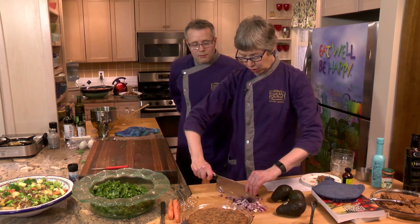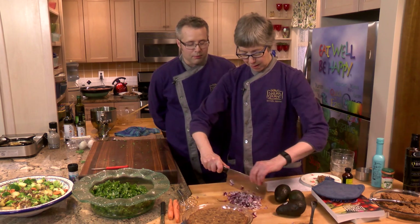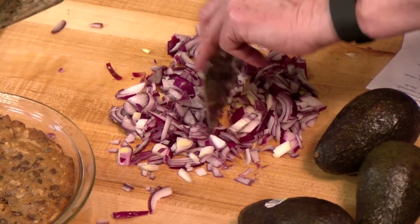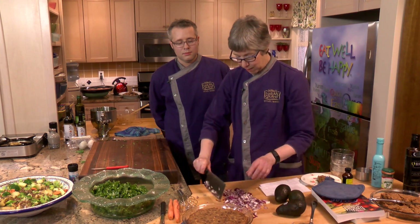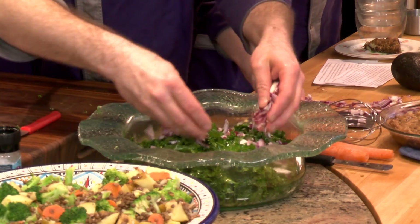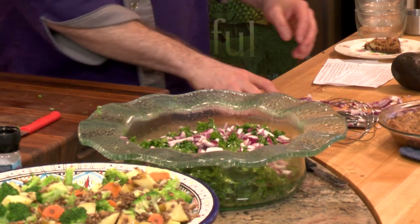Does this look like too much onion for that amount of kale? I'm a big red onion fan, but it's probably a bit too much. You can see I haven't cut the onions beautifully — I just hacked at them, and my knife isn't sharp enough. Put as many as you think we need in there. We also want to shred two carrots and put those in — scrubbed but not peeled.